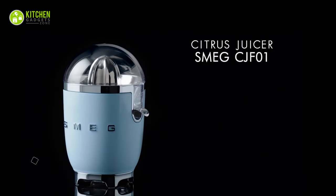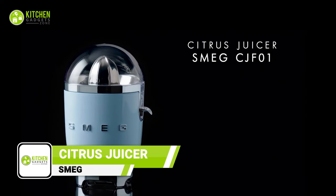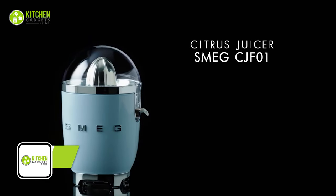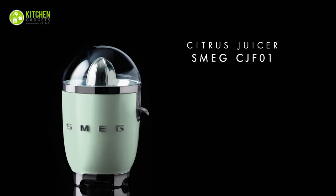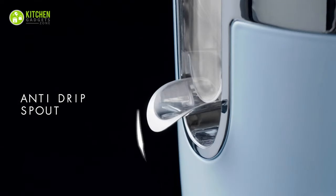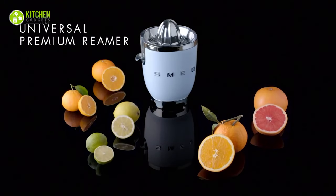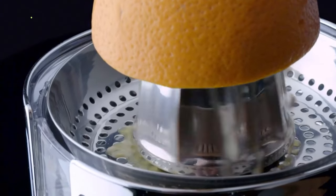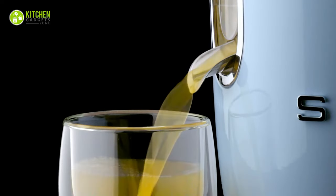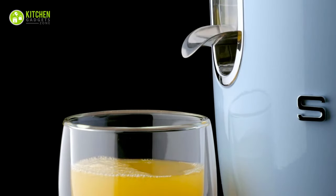Get ready to juice up your life with the Smeg Citrus Juicer. This kitchen accessory is not only functional and stylish, but it also comes in eight stunning colors that will brighten up your countertop. With its stylish design, ergonomic grip, and manual pressure juicing, you'll be squeezing out fresh and healthy juice like a pro. So, why not add a little squeeze to your life and get juicing with the Smeg Citrus Juicer?